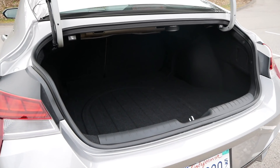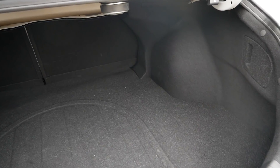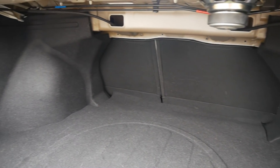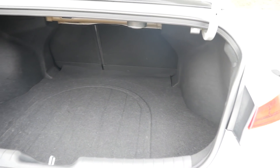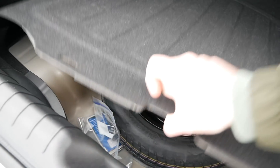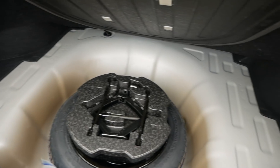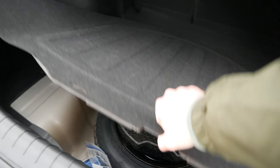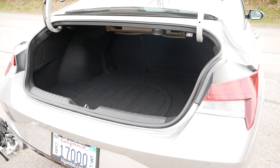Trunk space is also a little bigger than it has been in the past, and they say it's actually larger than the Corolla's — so it is one of the best-in-class trunk spaces. It's a nice long and wide space. Beneath the floor you just have a spare tire with some extra space, but there aren't any actual bins or anything. If you want additional space, you can also fold down the rear seats.